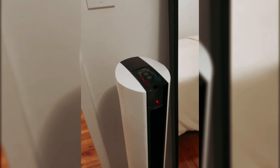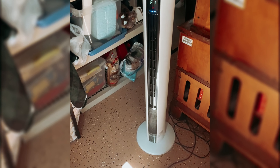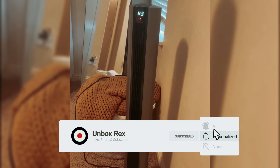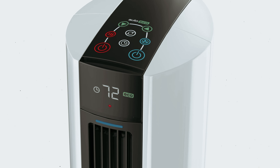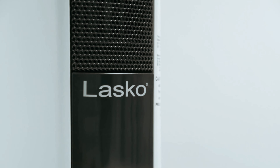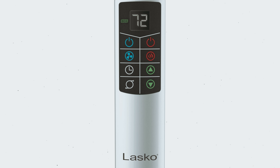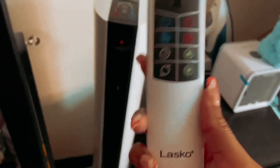Additionally, the three heat settings provide flexibility for all seasons. One standout feature is the Auto-Eco Automatic Electronic Thermostat, which helps you heat the room efficiently while maintaining comfort and saving energy. The included remote control makes it easy to adjust settings from afar, and the onboard storage ensures you won't lose the remote. Safety is a top priority, as the fan includes overheat protection, a cool-touch housing, and a tip-over safety switch, giving you peace of mind while it operates.